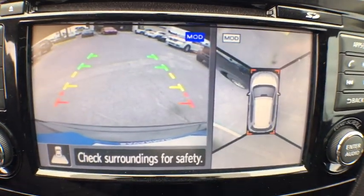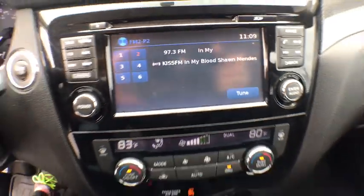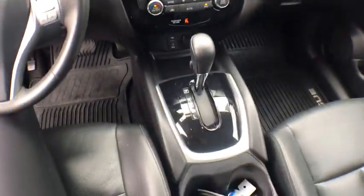Power windows, security system, CD player, rear window defroster, fog lights, heated front seat, trip computer, tachometer, remote keyless entry.